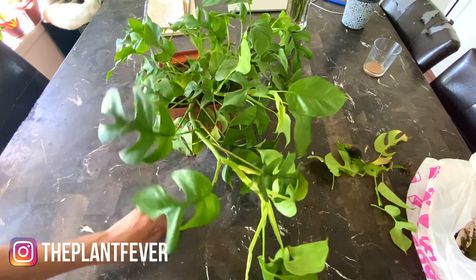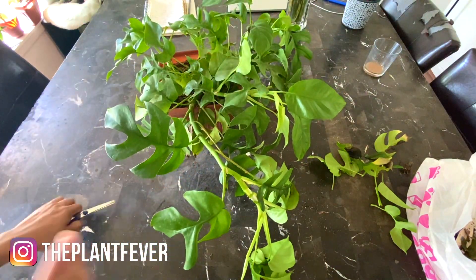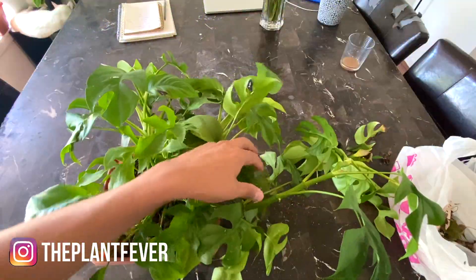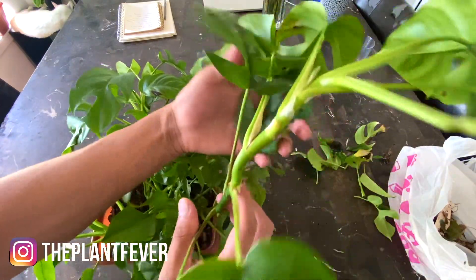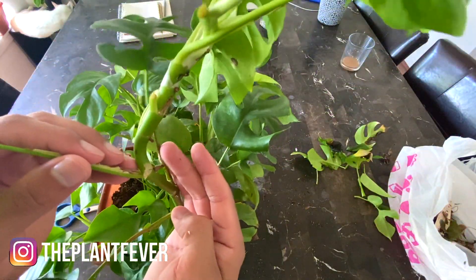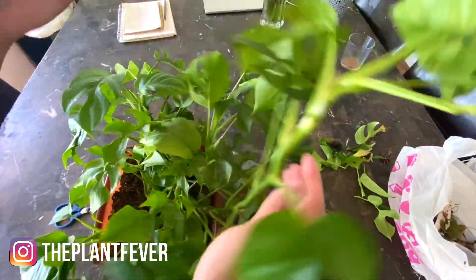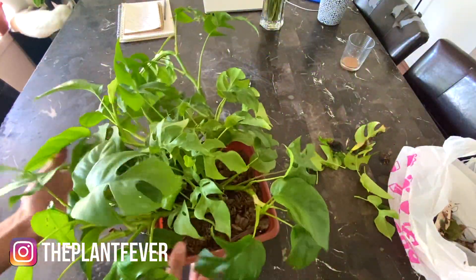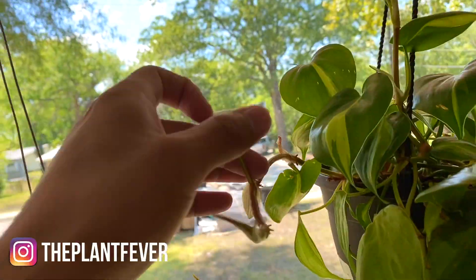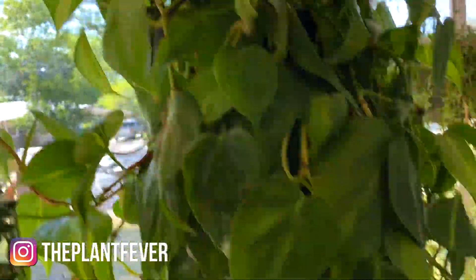I'm trying to save money right now, so hopefully down the line I'll buy the materials to make a moss pole. I also kind of want to propagate this plant — do you see those nodes? Look at this one — that's crazy! Now let me check what other plants need a little bit of maintenance. She is loving the window.